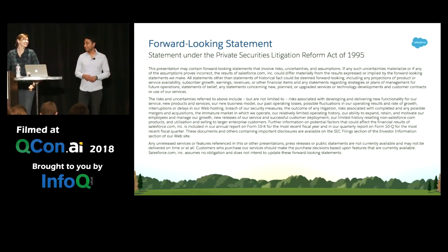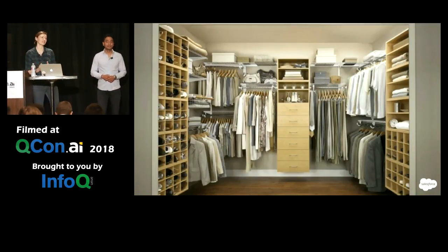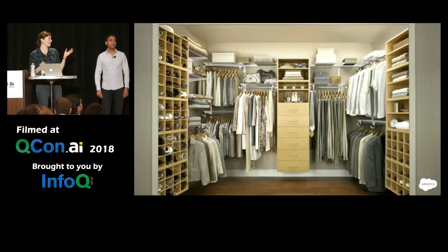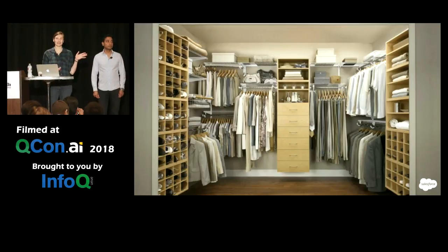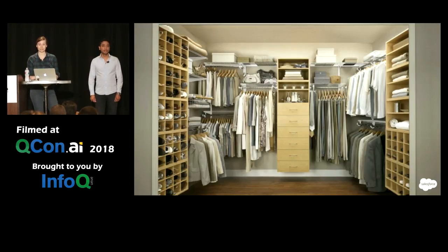With that out of the way, let's get started. Let's presume for a moment that your data store is represented by this closet. If that's the case, lucky you — your data store looks really nice. Things are where they're supposed to be, you have some indication of what they're supposed to do based on their location, and everything appears to be filled out.